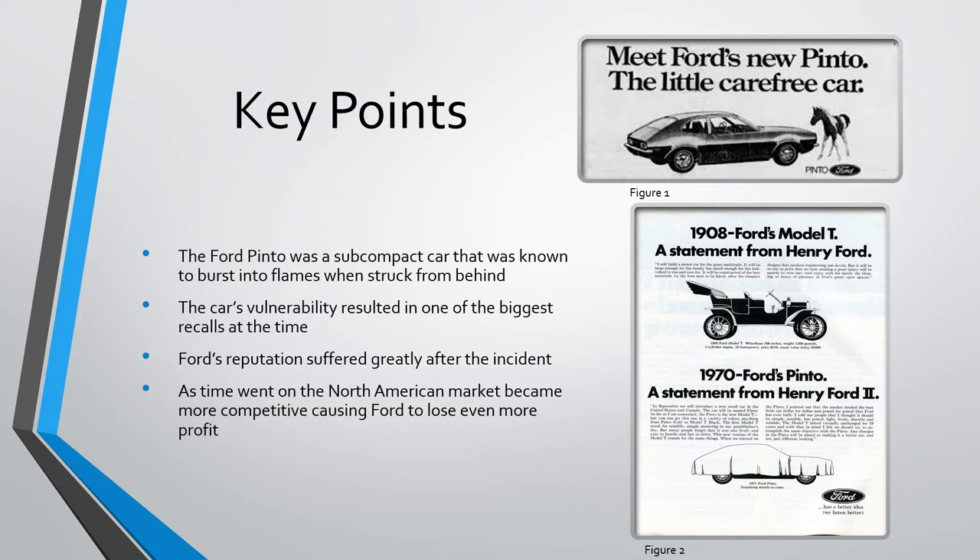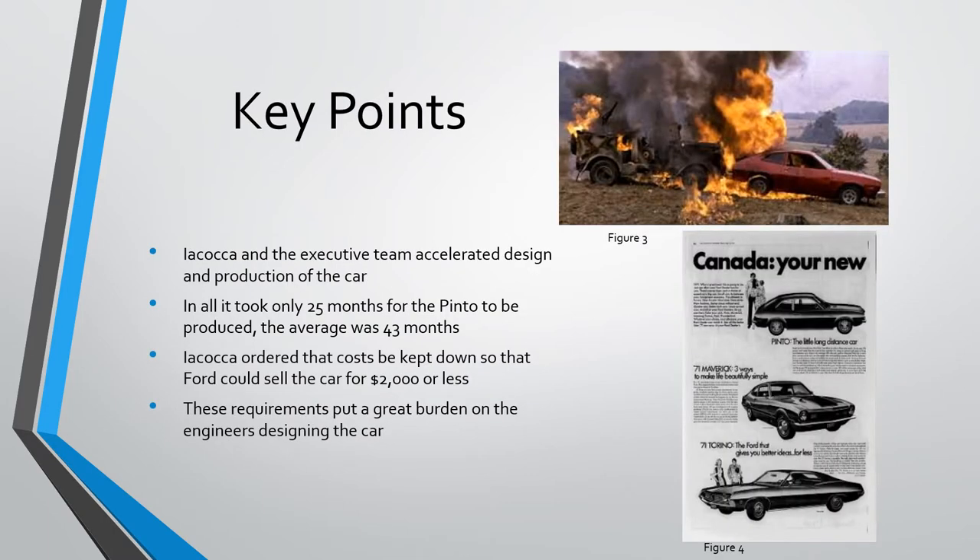By 1970, foreign competition in North America had increased so much that Ford began losing market share quickly. In order to avoid falling behind competitors, Iacocca and the executive team accelerated design and production of the car. In all, it took only 25 months for the Pinto to be produced, much more quickly than the 43-month average. Iacocca also made it clear that costs needed to be kept down, so that Ford would be able to sell the car for $2,000 or less.